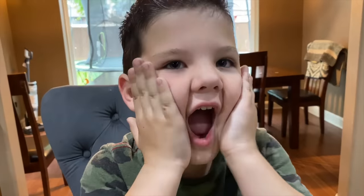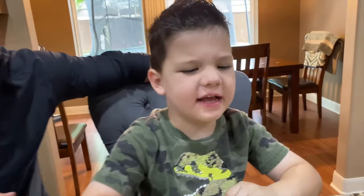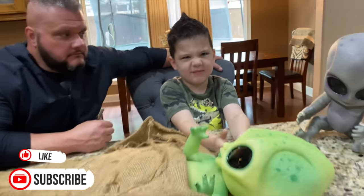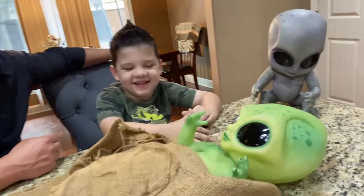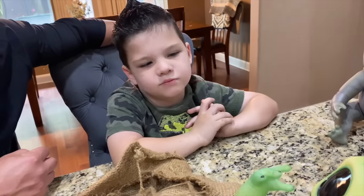The baby aliens are back! Click the like button and see what's inside. You guys might remember last week we got this new alien baby — Caleb found him.